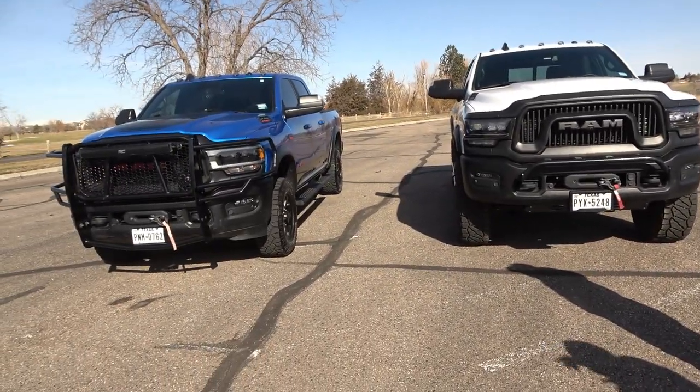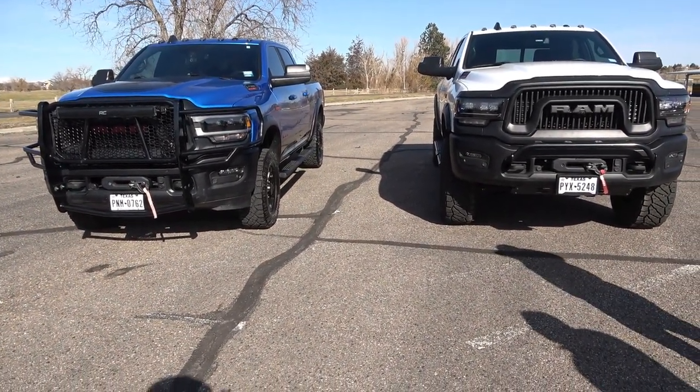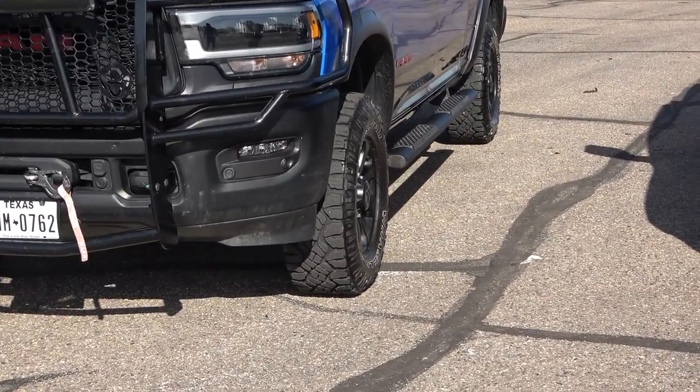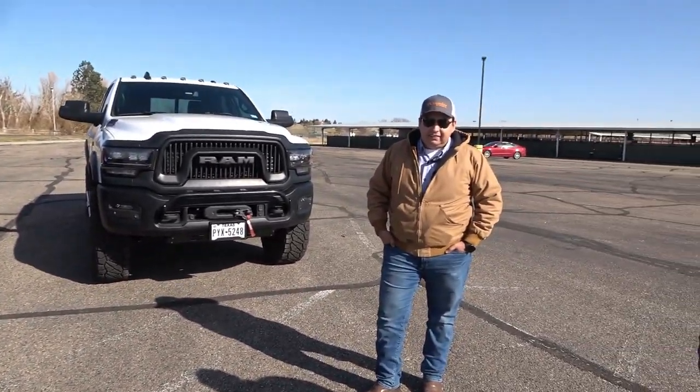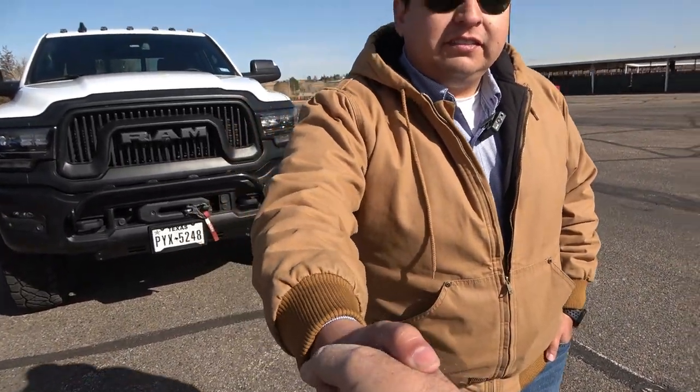The Power Wagon does well on sand too, especially with proper tires. Mario is on his second set of tires — the first set wore out around 25,000 miles from spinning and off-road use. Air down the tires and everything improves significantly off-road. Thanks to Rafael and Mario for coming all the way up to Colorado with their trucks. They're heading snowmobiling this afternoon. It's a great truck and we really enjoyed the review.